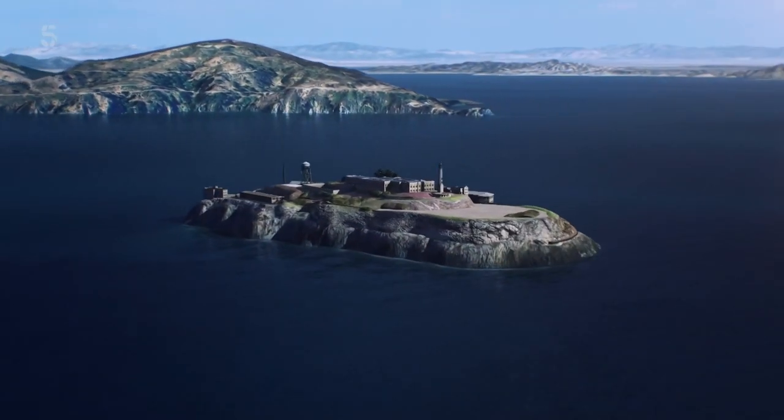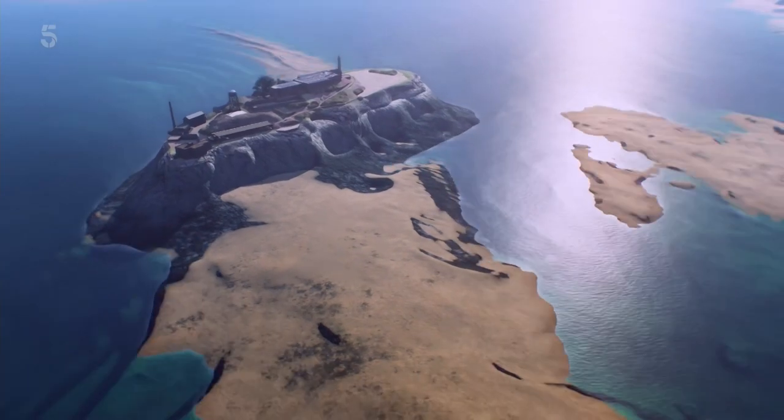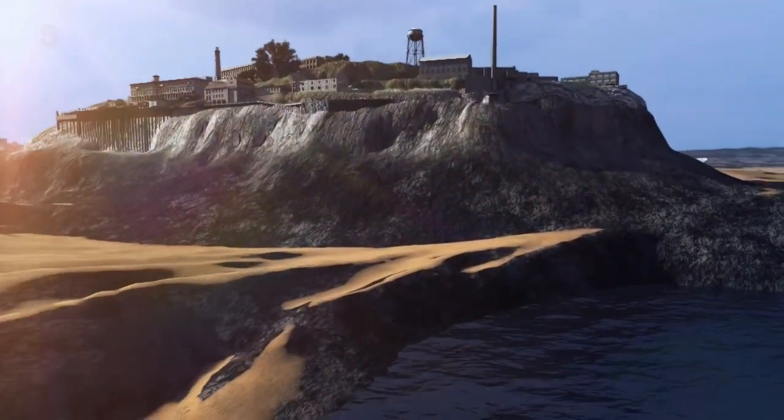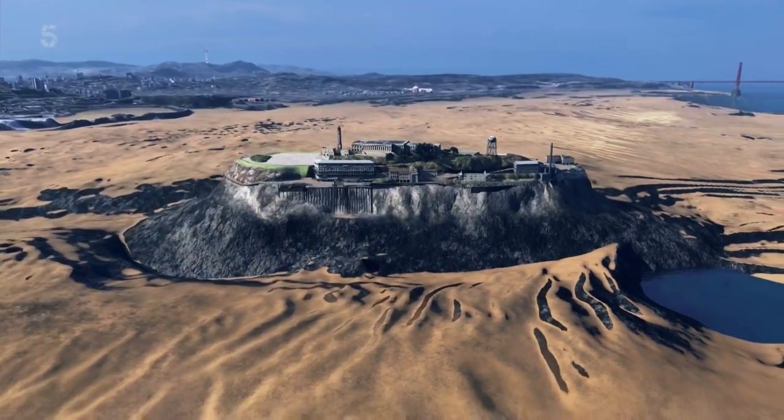For the first time, cutting-edge computer graphics transform the scans into remarkable images of the seabed. This is Alcatraz as never seen before.